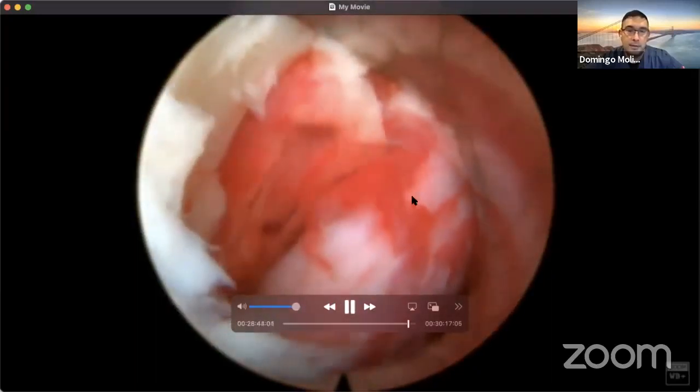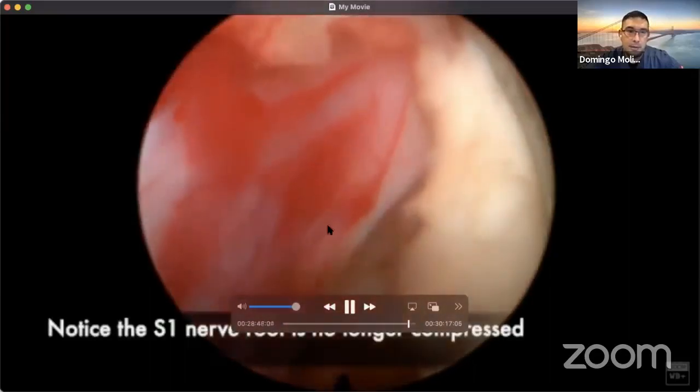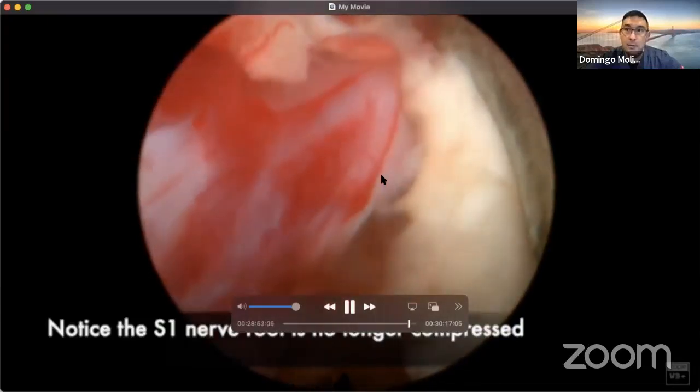Now you can see the nerve is decompressed, the spinal cord is beating right there, and the nerve looks happy. And then we're done with the procedure.